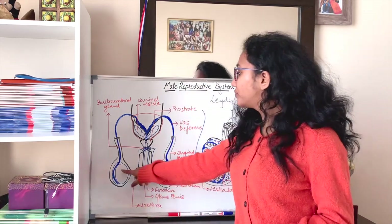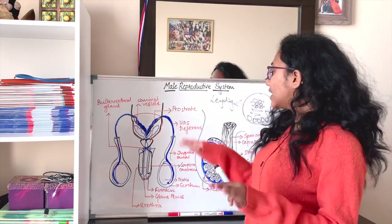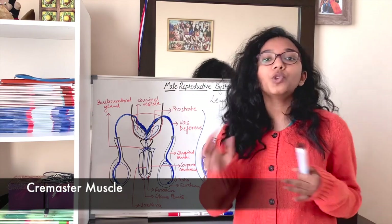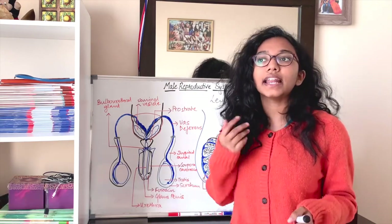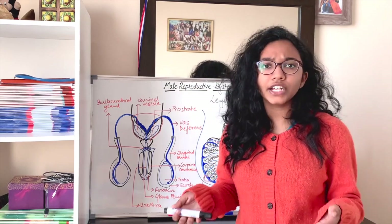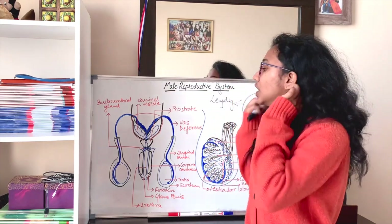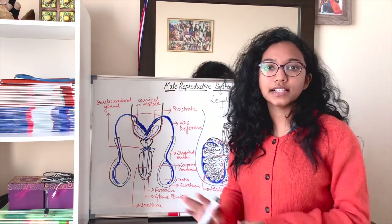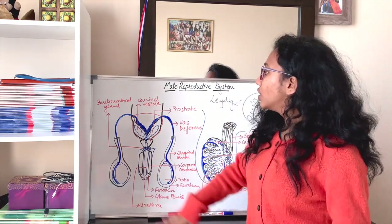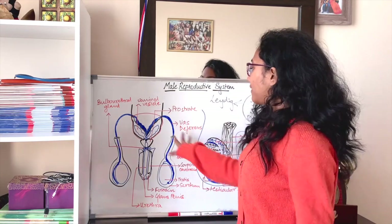In that seventh month, a tissue called the gubernaculum attaches the testis to the scrotum and helps in its descent. There is also a set of muscles called the cremaster muscle, responsible for moving the testis — ascending or descending it — in response to flight-or-fright responses or temperature changes.